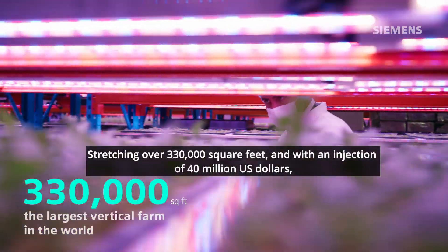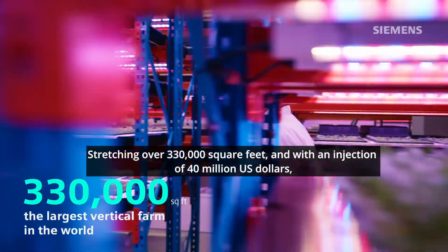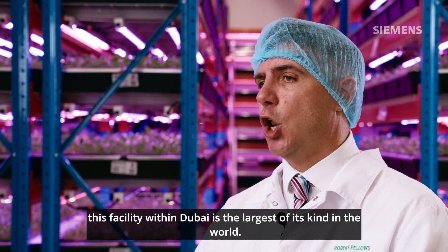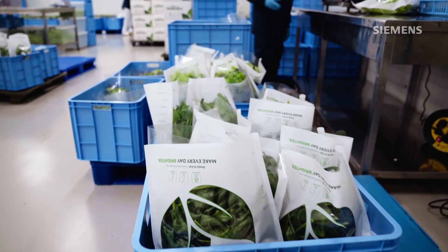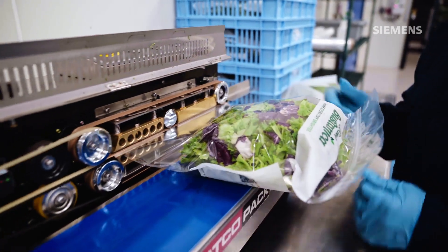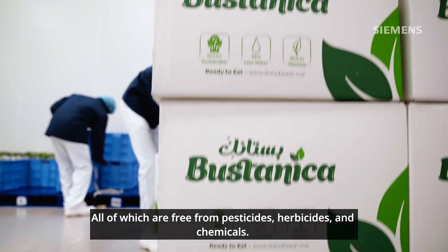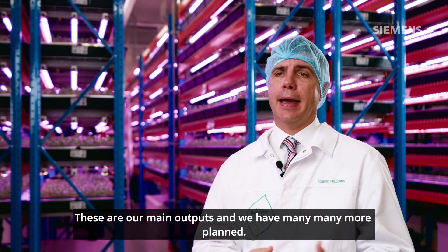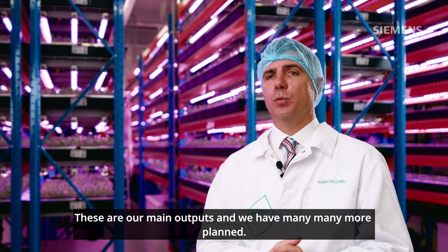Stretching over 330,000 square feet and with an injection of US$40 million, this facility within Dubai is the largest of its kind in the world. We have a capacity to produce more than 1 million kilos of leafy greens a year, all of which are free from pesticides, herbicides and chemicals. We have crops such as spinach, kale and lettuce — these are our main outputs and we have many more planned.